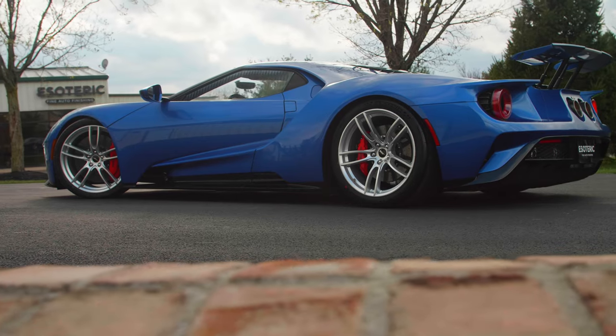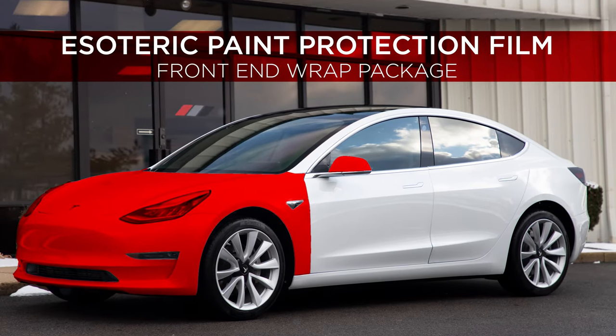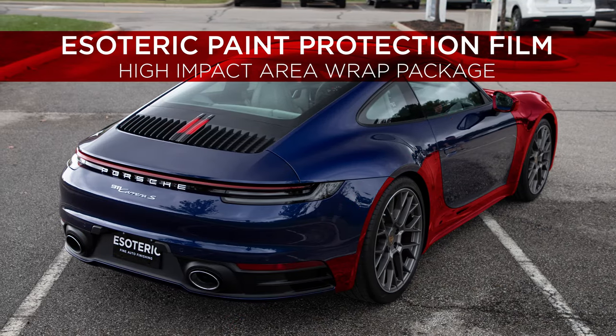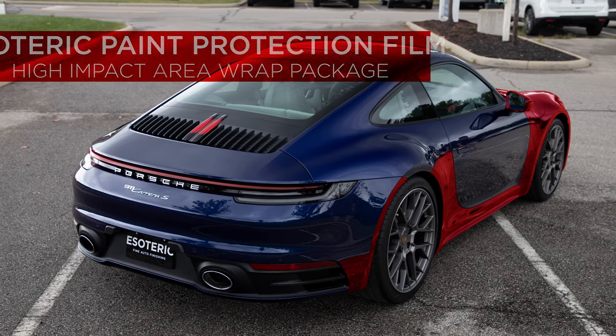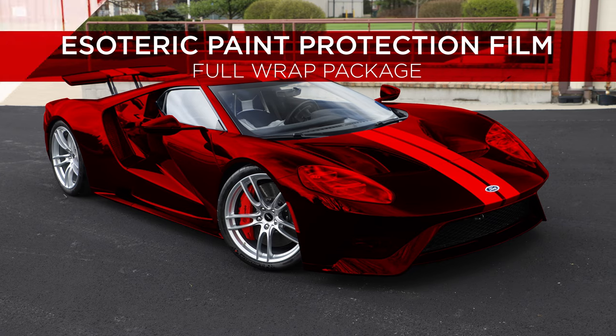Some of the options you have: you've got three basic categories — a full front end, a high impact area that includes the full front end plus lower rocker panels, lower doors, and rear wheel impact areas, or like we did on this car here, a full vehicle wrap.